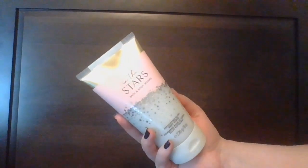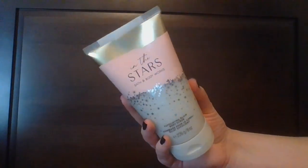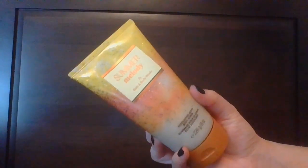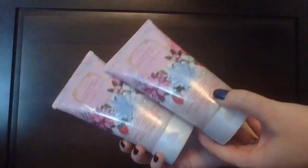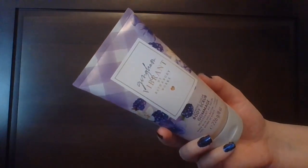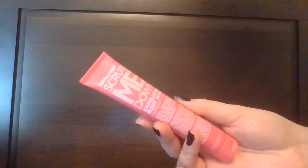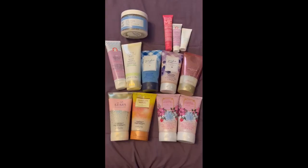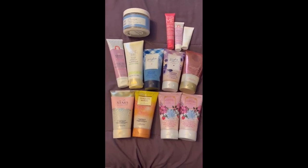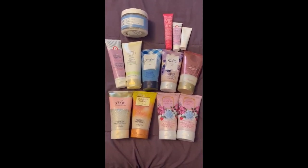Getting into the Exfoliating Glow Body Scrubs from Bath and Body Works, starting with the Original Gangnam. And another body scrub hiding out — this is the Formula 10.0.6 Scrub Me Down Exfoliating Body Scrub. So for body scrubs there are 13 here, which means an additional two from last time.